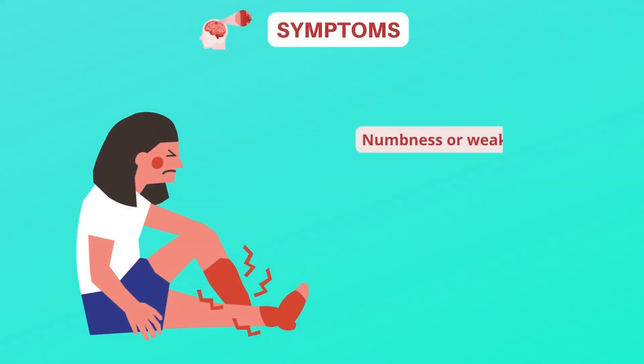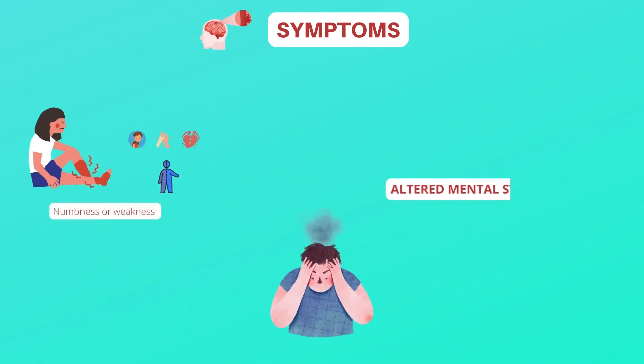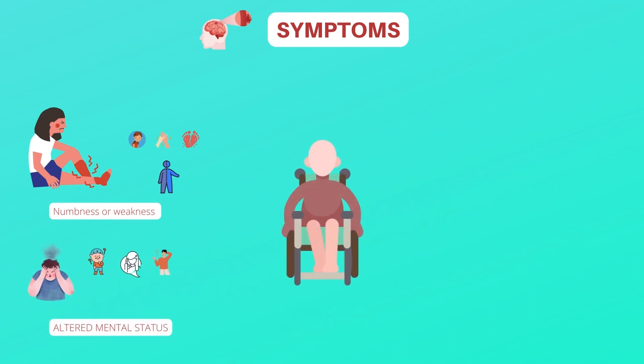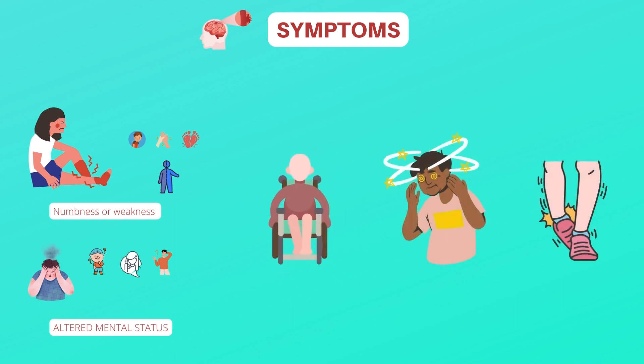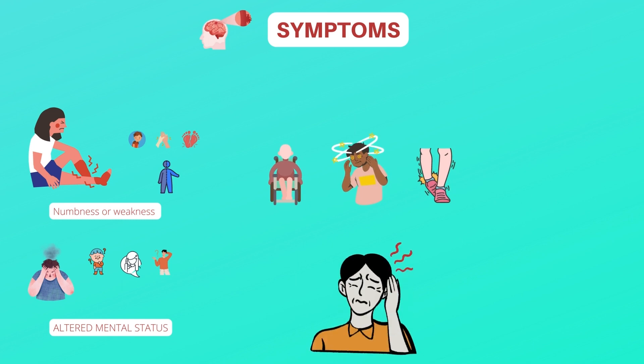The symptoms of stroke include sudden numbness or weakness in the face, arm, or leg, especially on one side of the body. There could also be altered mental status like sudden confusion, trouble speaking, or difficulty understanding speech. There could be trouble walking, dizziness, loss of balance, or lack of coordination. In some cases, there is a sudden severe headache with no known cause.